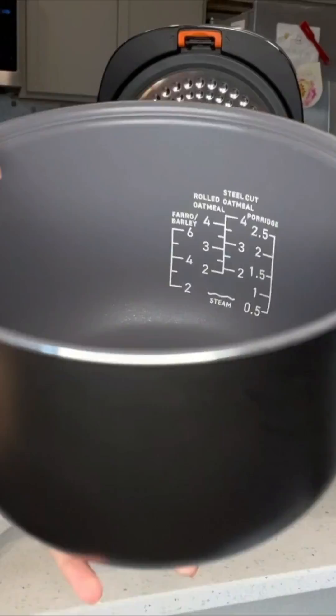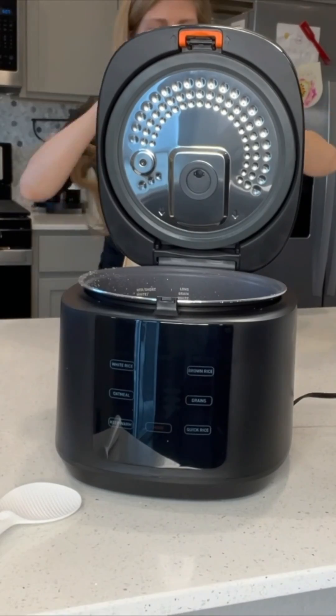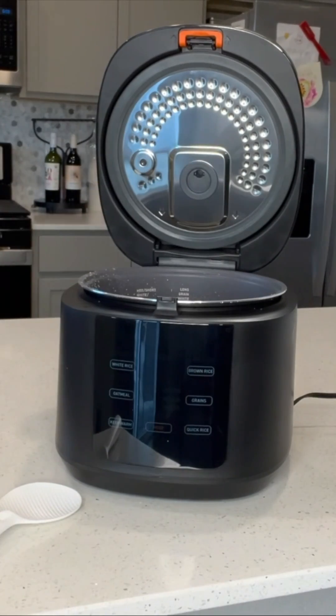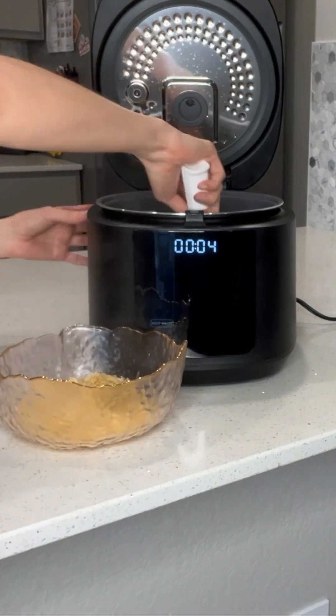I've owned several rice cookers in my lifetime and this is definitely my favorite one for several reasons. First of all, it does cook the rice really perfectly. I didn't have it stick to the bottom, which I've had that issue with every other rice cooker I've ever had. I really love that because it cooks it just perfectly and it also keeps it warm perfectly.